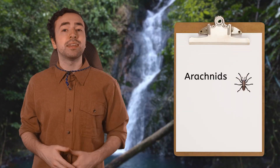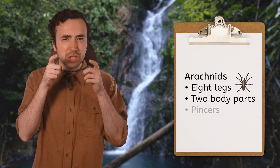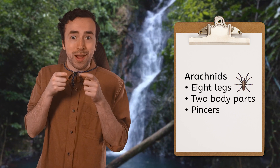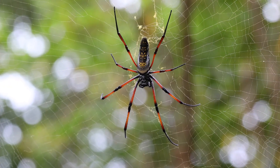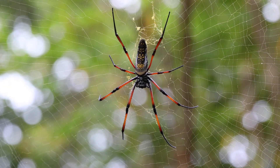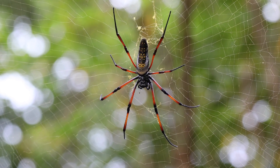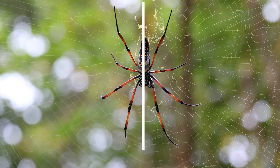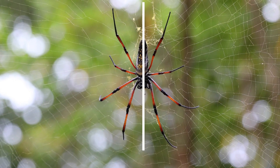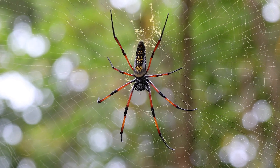Mia says that spiders are arachnids. Unlike insects, arachnids all have eight legs, two body parts, and sharp pincers near their mouths for grabbing prey. Most arachnids are predators. But arachnids do share some characteristics with insects, like having an exoskeleton and jointed legs. And see how their bodies are exactly the same on either side? Insects and arachnids both have bilateral symmetry. So, arachnids are not insects.